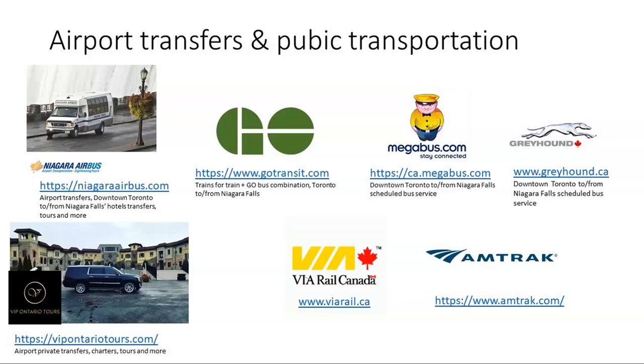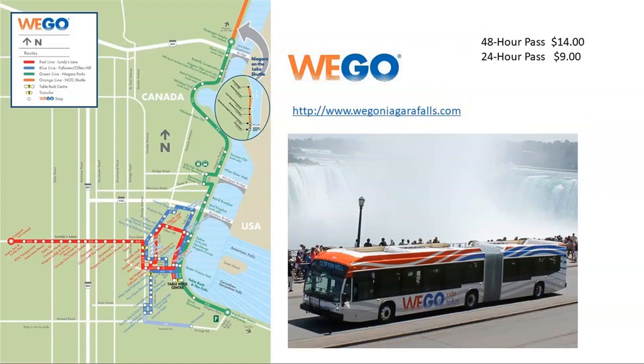For public transportation, at this moment we don't have direct public transport from Pearson Airport to Niagara Falls, but there are buses and a train to get from Pearson to downtown Toronto. From downtown Toronto, guests can take Megabus or Greyhound — pretty much every hour there's a bus going to Niagara Falls. We also have the GO Transit system, a combination of bus and train. Via Rail Canada has a train coming through Quebec to Niagara Falls, and from the US side Amtrak runs trains from New York City all the way to Niagara Falls on the Canadian side.